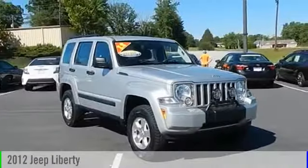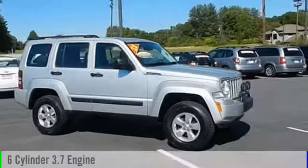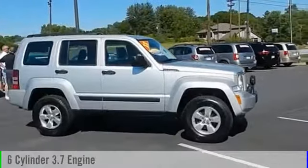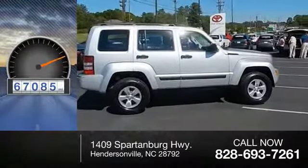2012 Jeep Liberty. This vehicle is powered by a four-wheel drive, six-cylinder, 3.7-liter engine, and comes with a four-speed automatic transmission. This vehicle has less than 70,000 miles.